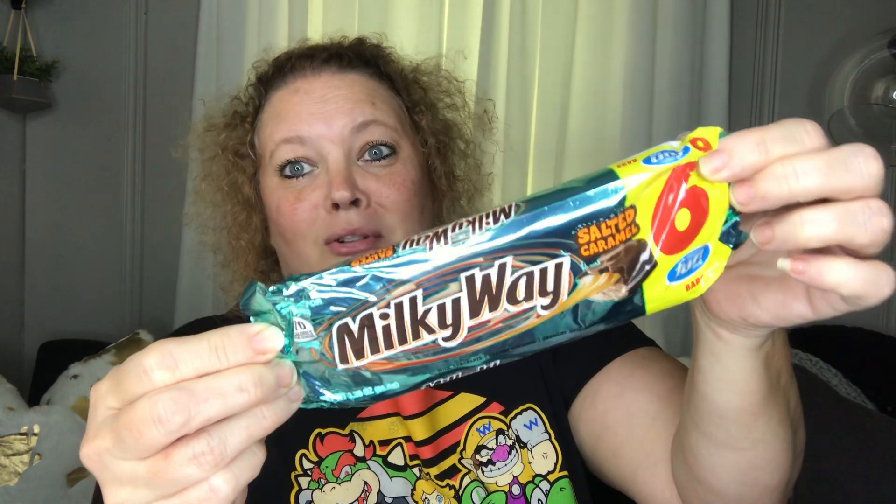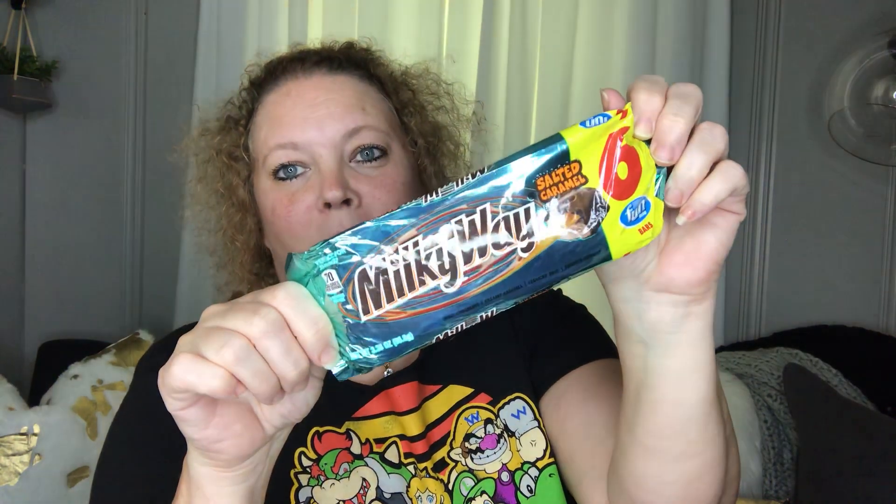One of the snack items I got is these Milky Ways — salted caramel. They are so delicious! They have nice-sized salt crystals; you can actually feel the salt in it. It's so good. If you like salty-sweet, this is a really great option. I think that's it for food.